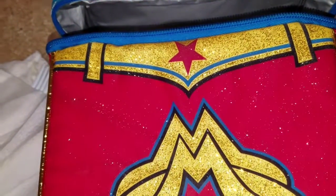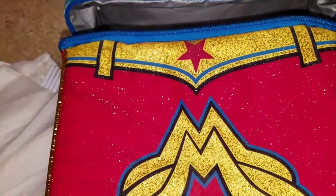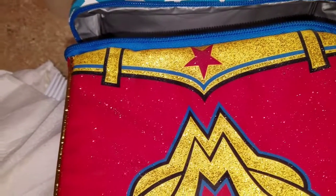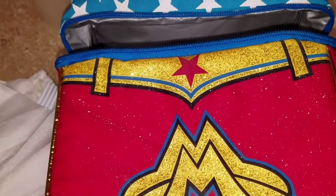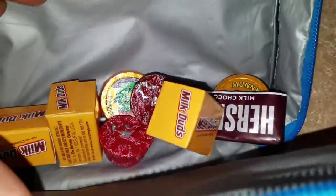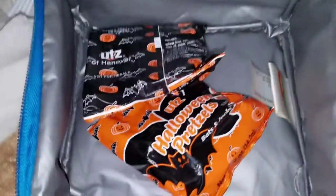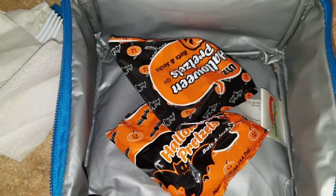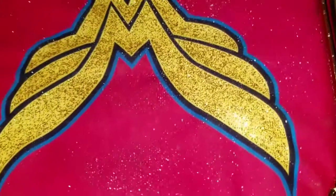Good morning guys, happy Monday! This is what Taylor will be taking for lunch on Monday. She wanted to just take snacks because they're having fish nuggets. In here she has some little candy milk duds, a couple of little chocolates, two bags of Halloween pretzels, and of course her water bottle.